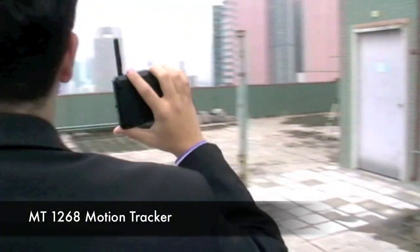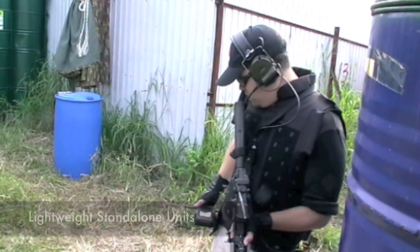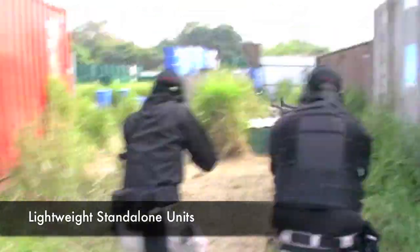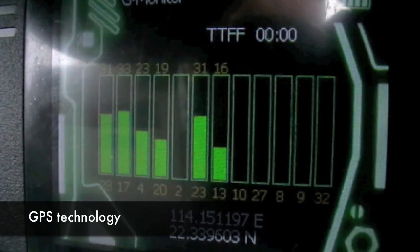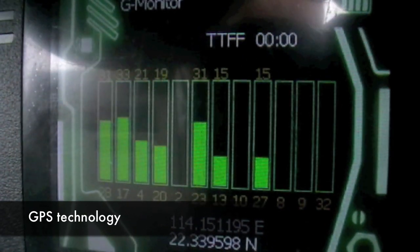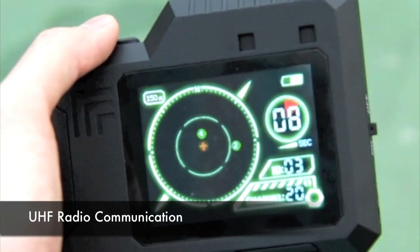RedWolf Airsoft and TQ Product & Design brings us the MT-1268 Motion Tracker. These motion trackers are lightweight handheld portable devices that allow you to track friendly positions in real time. This device is the first and only one of its kind available today. The individual device uses GPS technology to find its own location and then transmits the latitude and longitude information to other motion trackers via UHF radio data packets.